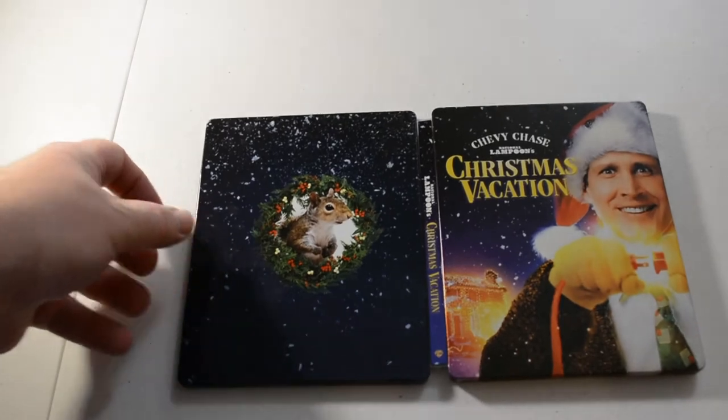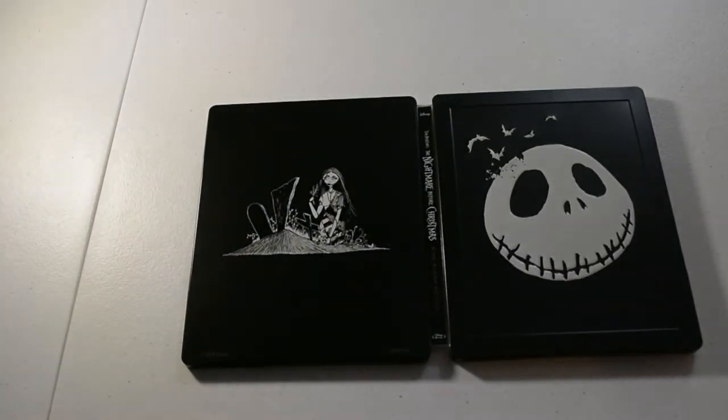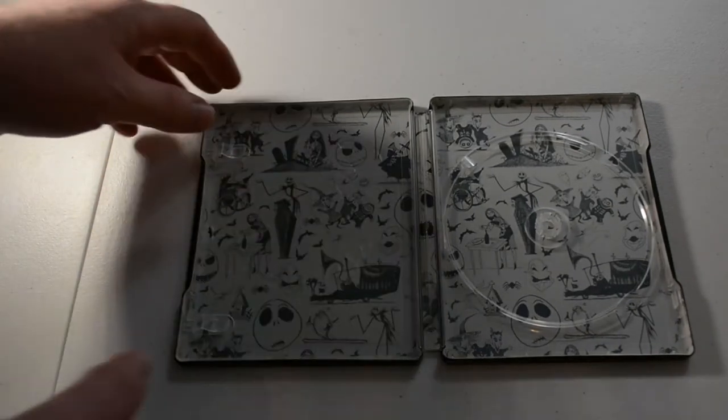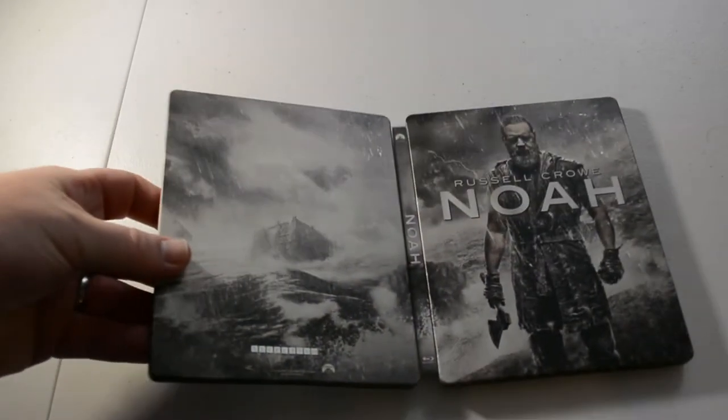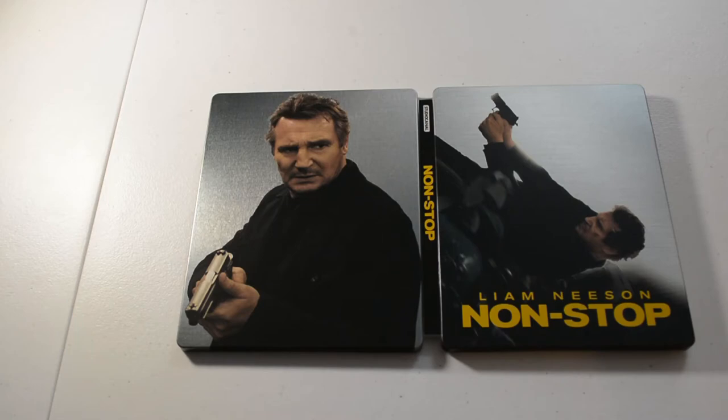Next we have National Lampoon's Christmas Vacation, Blu-ray — one of the best Christmas movies you can watch during Christmas time. Next we have Tim Burton's The Nightmare Before Christmas, the sing-along edition, Blu-ray steelbook — I believe the steelbook is glow in the dark; I haven't really tried it out. Next we have Noah — really no artwork inside. Next we have Non-Stop with Liam Neeson, Blu-ray — I believe it's a Zavvi steelbook as well.